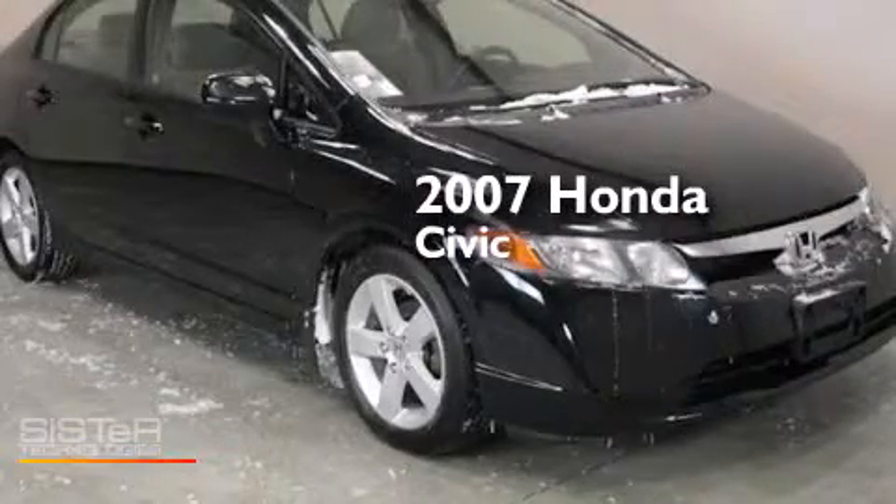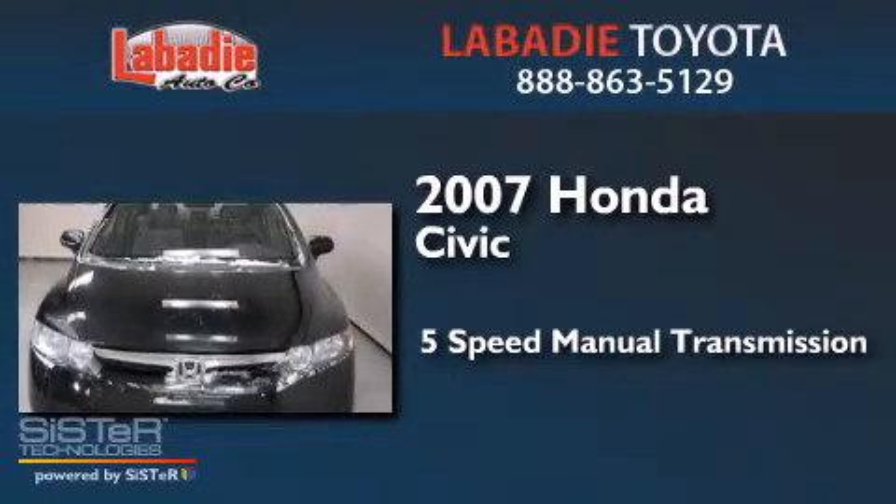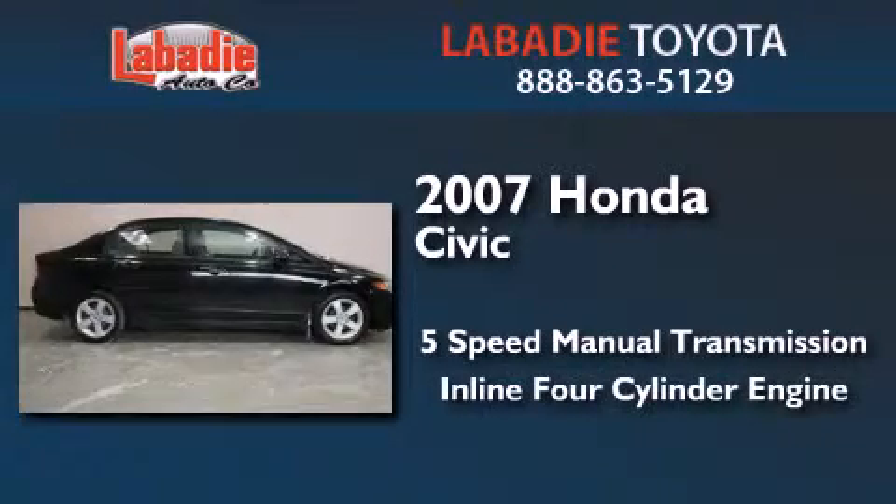This is a 2007 Honda Civic. This car has a five-speed manual transmission and an inline four-cylinder engine.